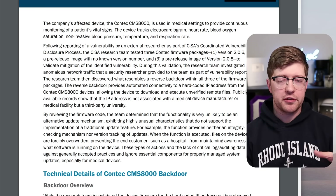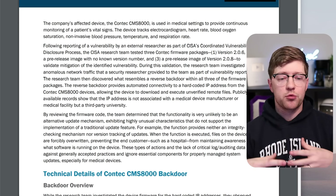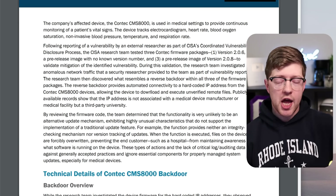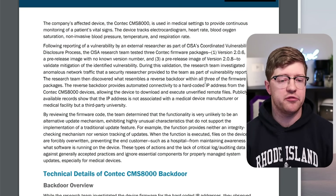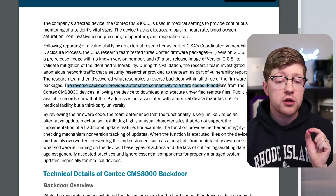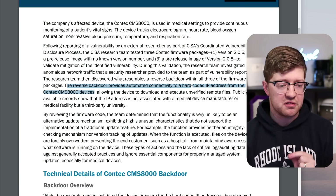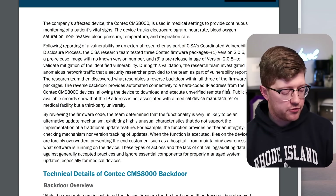A reverse backdoor is when the device is beaconing out — it's calling home, reaching through the network, getting to the internet, and eventually out to China to tell the threat actor: I'm over here, what would you like me to do? The worst kind of backdoor. The reverse backdoor provides automated connectivity to a hard-coded IP address from the Contec CMS8000 devices, allowing the device to download and execute unverified remote files.